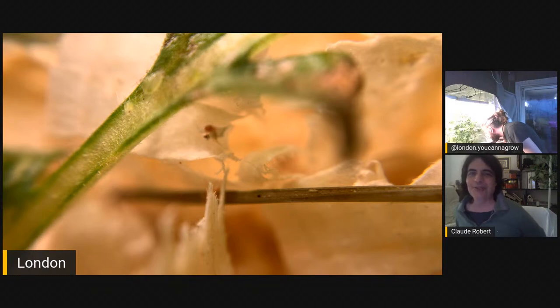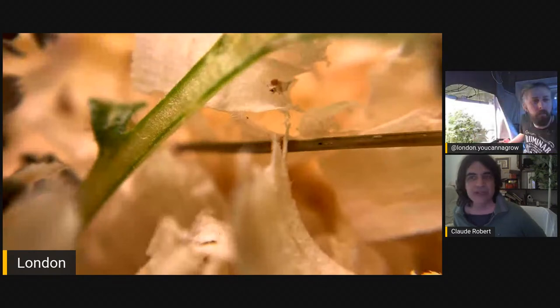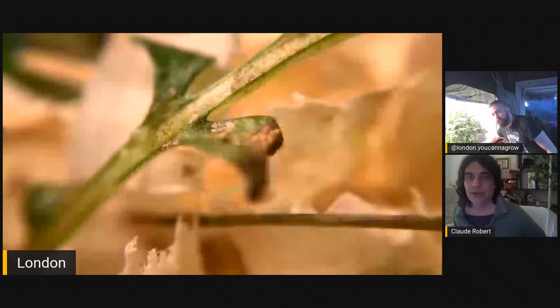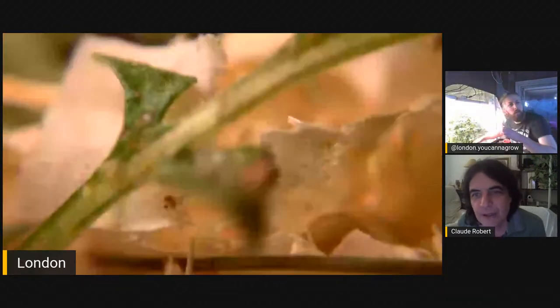In hydroponic systems you're limited to only a couple of predators and you can't create homeostasis — where things never get bad, always staying at a balanced level. What we find is: the volume of predators we sell to people growing in living soil is less, because they reproduce themselves. Dalotia coriaria — still known as Atheta — the rove beetle we use against many pests, reproduces very easily in living soil. All our predatory mites like Stratiolaelaps reproduce well in living soil.